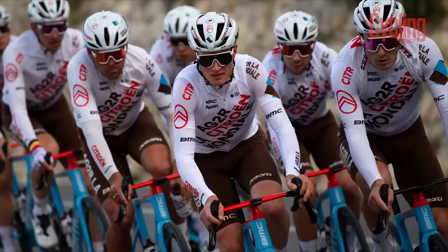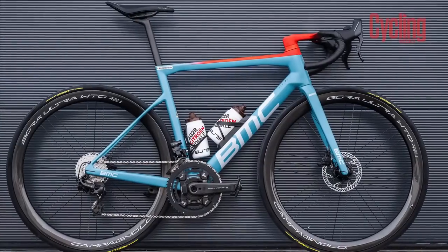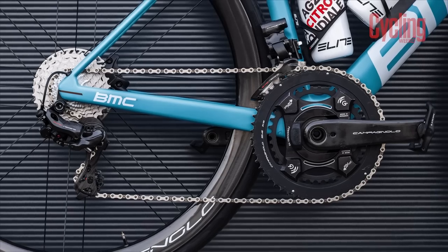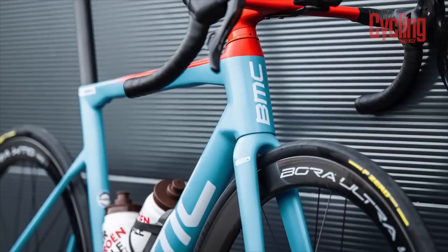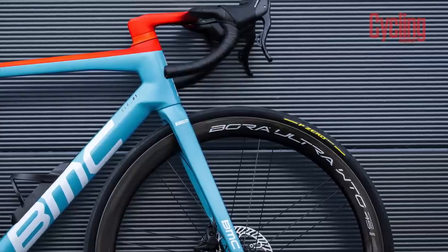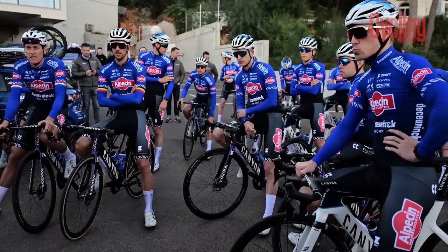There's little change for the French outfit as they head into their 31st year of existence and 23rd season carrying the AG2R moniker. Once again they'll be riding BMC bikes, with the Team Machine, Time Machine Road, and Time Machine TT all in play. They're also sticking with Campagnolo groupsets and wheels — Super Record EPS — and are now the only men's team on the WorldTour stage using components from the Italian brand. The Italian theme continues with Pirelli tires and Fizik saddles.